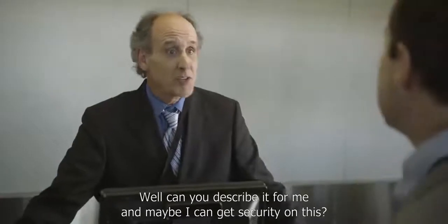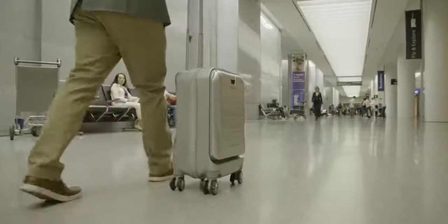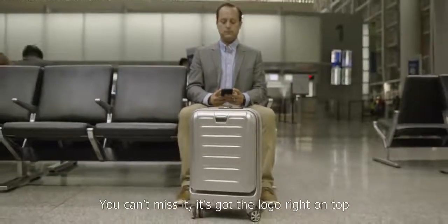Well, can you describe it for me? Maybe I can get security on this. Sure. It's called a SkyValet luggage. You can't miss it — it's got the logo right on top.